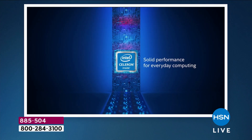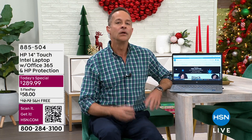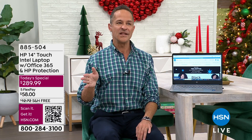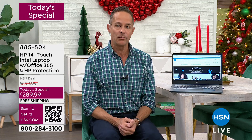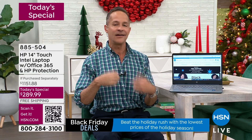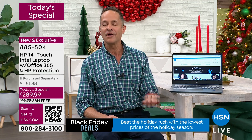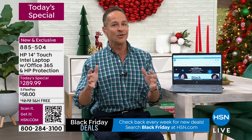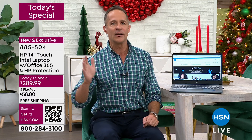The number one thing people always say is: I want a touchscreen computer. Normally, going from a non-touchscreen to a touchscreen costs an extra $150 to $200. We do this today because HP is the number one selling brand at HSN — we want you to come back. HP is also the number one selling printer brand in America, and we do this as a commitment that we don't do anywhere else.